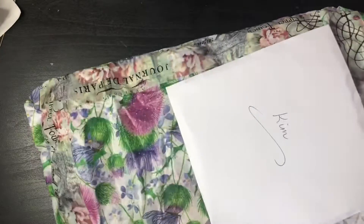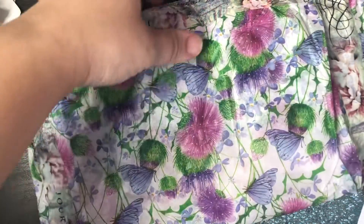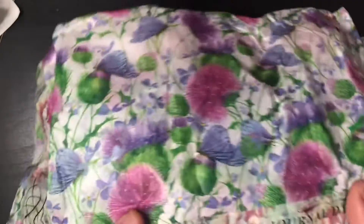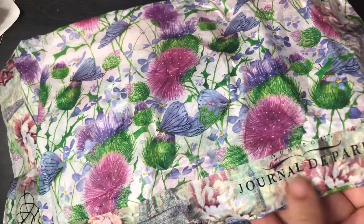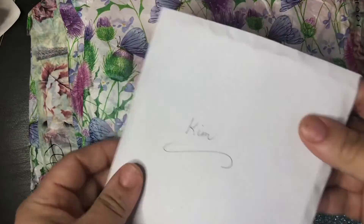I love this tissue paper Lynn — this is absolutely gorgeous tissue paper, look at that. And I love the washi. It says 'Journal of Paris' — gorgeous. And so I'm going to read the card here.